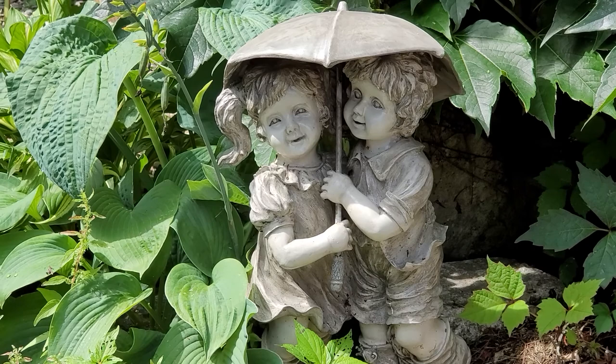Hi everybody and welcome back to Nellie and Ruth Designs. Today we're going to do something a little different. I'm going to take you on a tour of my potting shed.